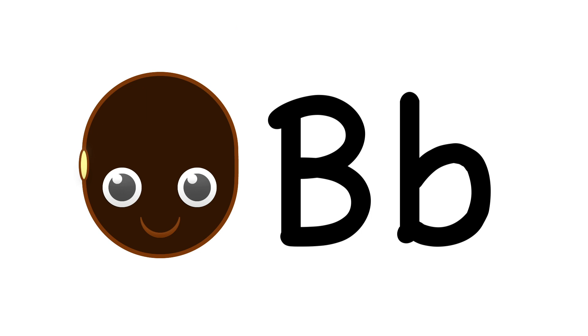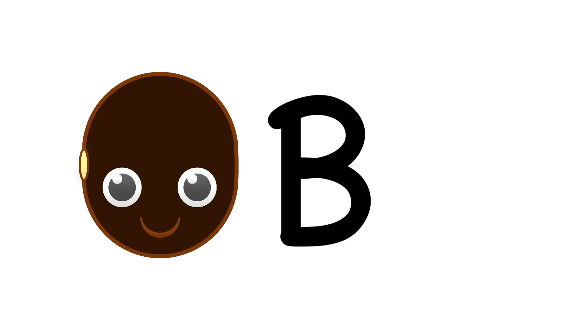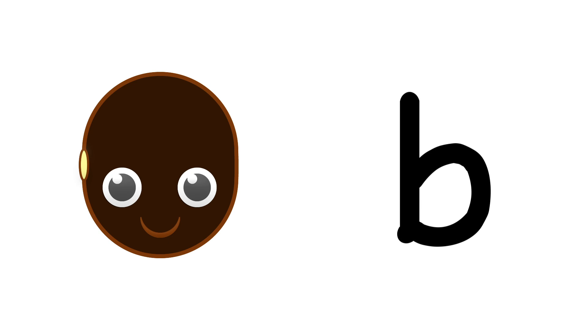B. Black bean starts with B. Uppercase B. Lowercase B.